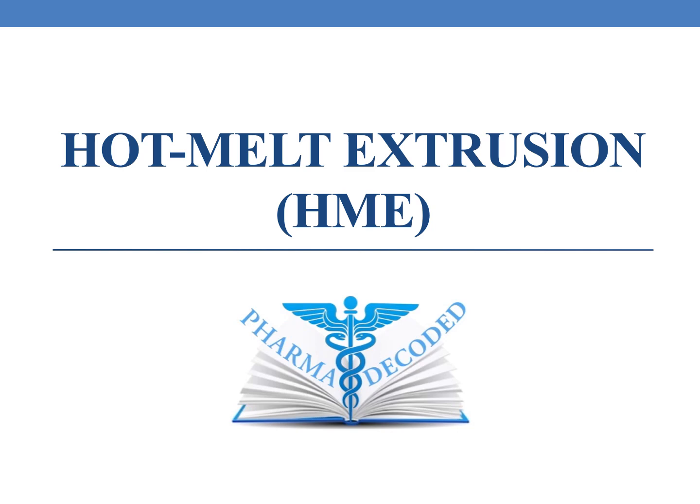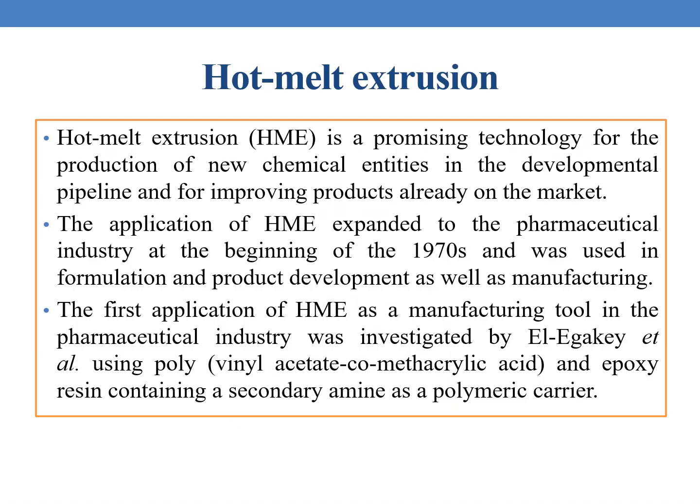Hello everyone. Now let us discuss about hot melt extrusion method, HME. Hot melt extrusion is a promising technology for the production of new chemical entities in the developmental pipeline and for improving the products that are already on the market.